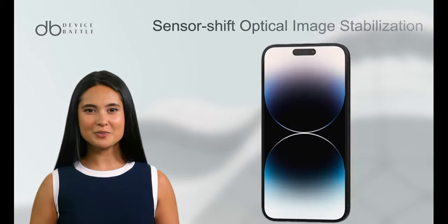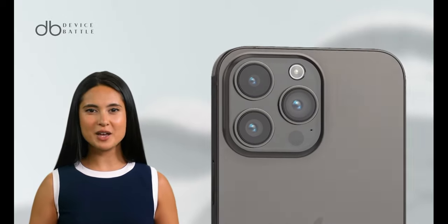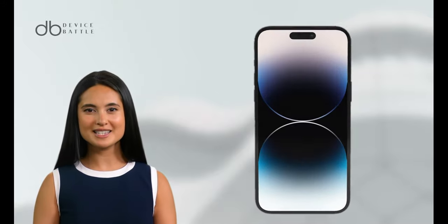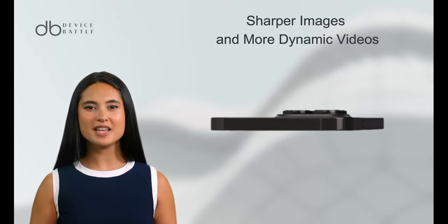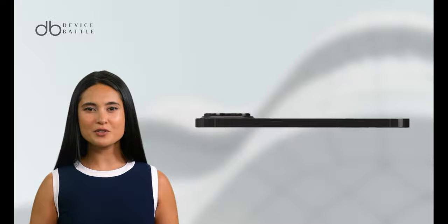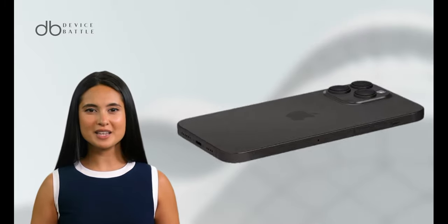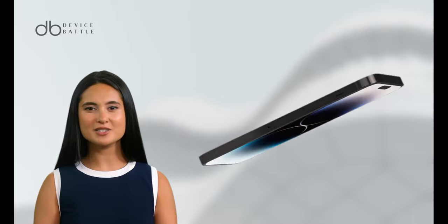The camera system gets an upgrade with improved sensor-shift optical image stabilization and advanced computational photography features. While retaining the 12MP configuration, the lenses and software optimizations promise sharper images and more dynamic videos. The battery life remains impressive, with slight improvements in fast charging. The introduction of newer materials ensures better durability, and the phone continues to support MagSafe and boasts enhanced water and dust resistance.